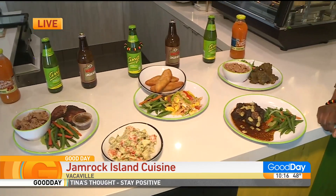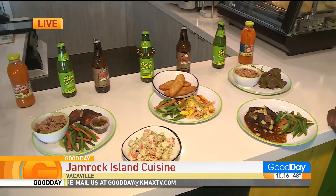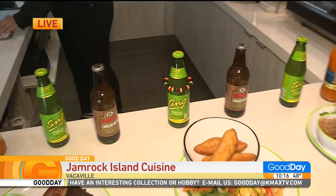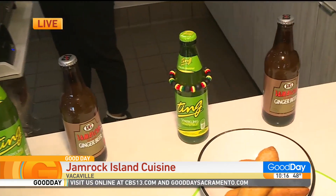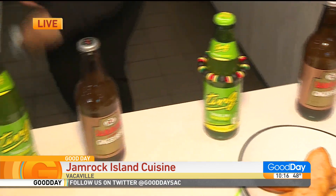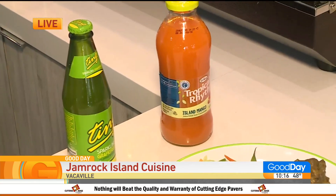It all looks so amazing. Let's talk about the drinks, because it's pretty common to have certain beverages when you eat Jamaican cuisine as well. Ting is a favorite — this is the one in the green — as well as our ginger beer. And then we have different tropical flavors; this one is an island mango, and it's a favorite. People buy this one every single day.